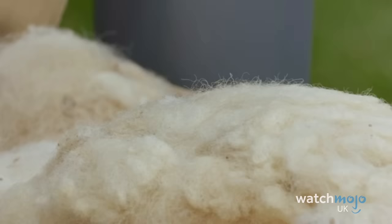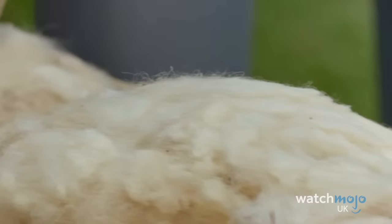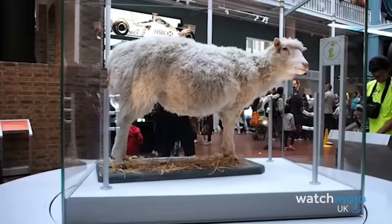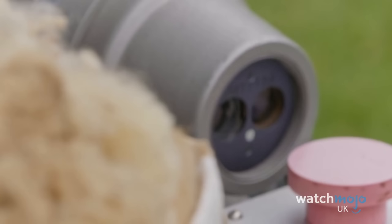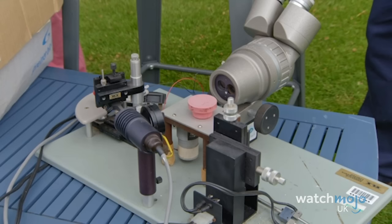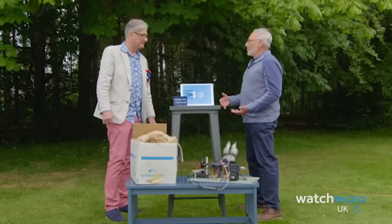Number 14: Antiques Roadshow tends to lean towards the historic and artistic more than the scientific, but one Series 45 guest shook things up with his personal collection of scientific memorabilia. The man was a biologist who worked directly on the experiments that led to the first cloned animal, Dolly the Sheep. He unveiled a shorn fleece from Dolly as well as a number of scientific tools. At the forefront of science, the guest and his colleagues had to cobble together some of their equipment from scratch. Using Darwin's notebook and Fleming's Petri dish as a guide, he estimated their tentative value at £20,000 to £30,000.